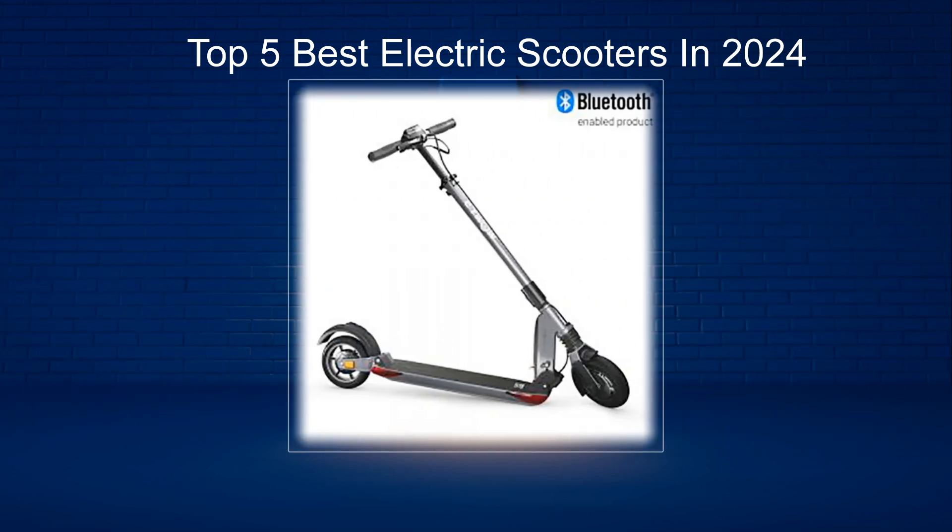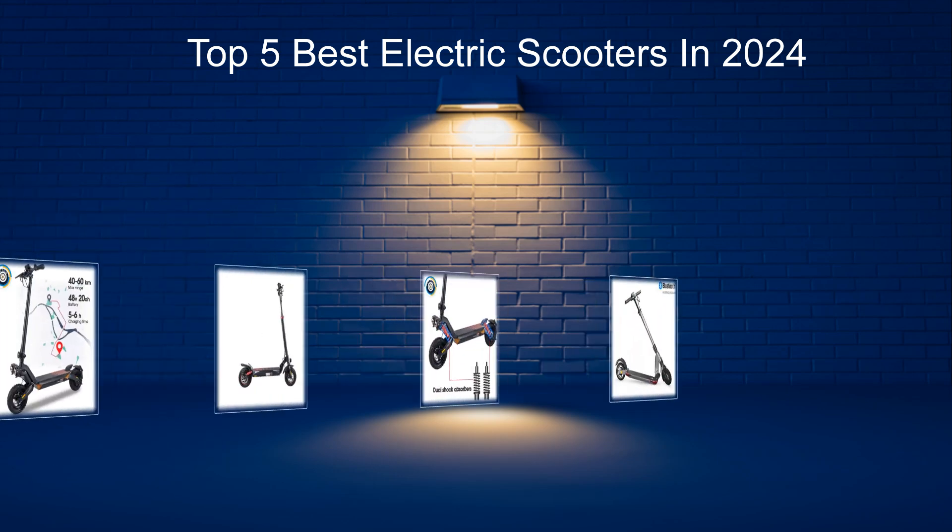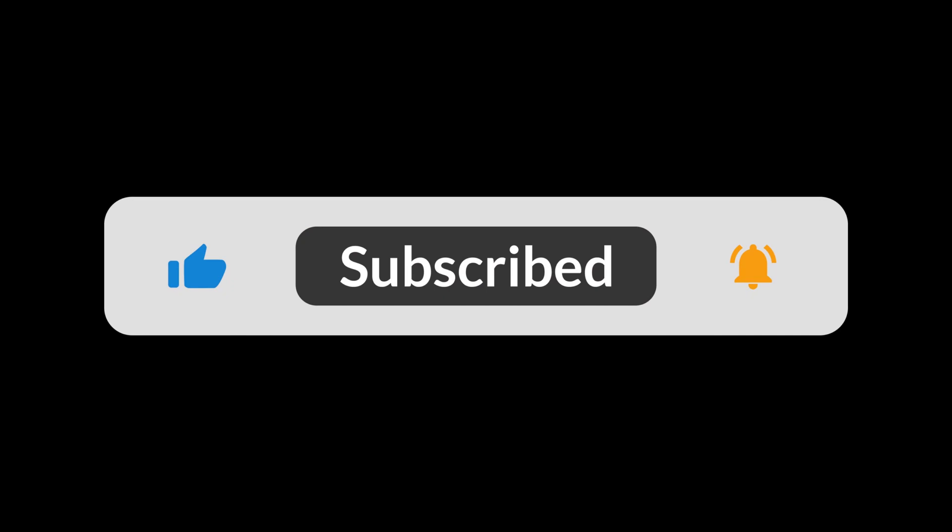If you want more information and updated pricing on the electric scooters mentioned, be sure to check the description. Subscribe to our channel and press the bell button for more informative videos.